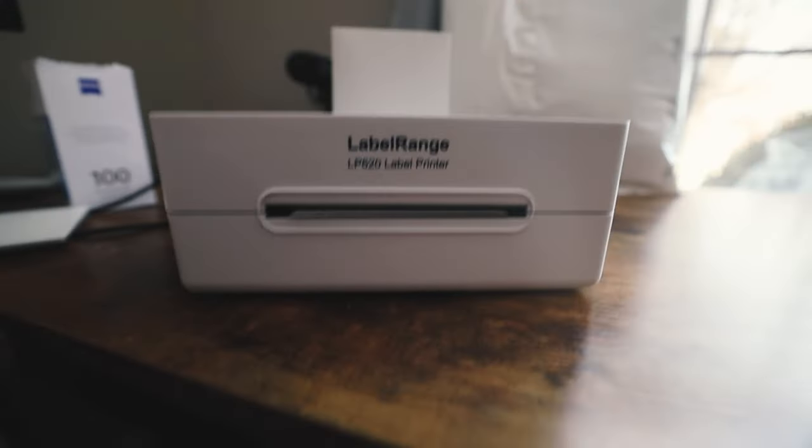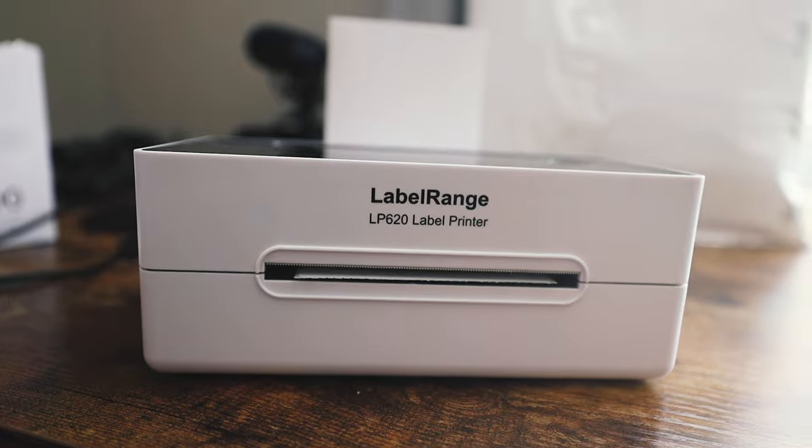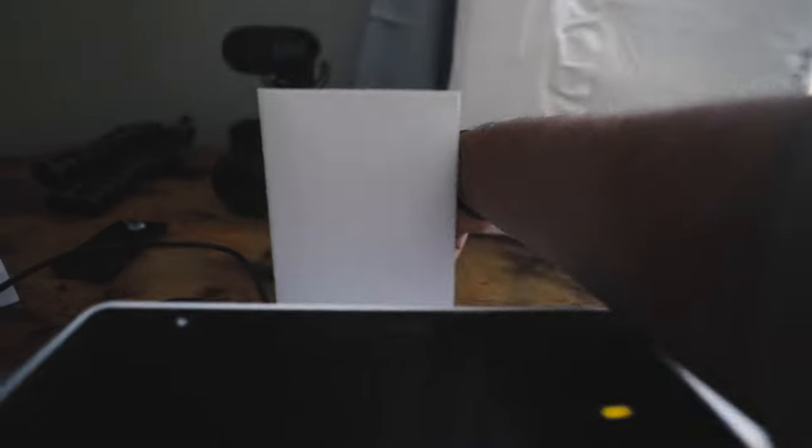Over here I've got my LP620 label printer, my shipping labels, and obviously I've got shipping labels in the back here. I am printing them out and putting them on the packages. I put them in a giant bin — like two bins full — and then like 15 extra packages. That's how I pretty much do it, and then I'll go to the post office.